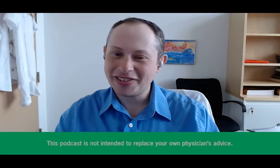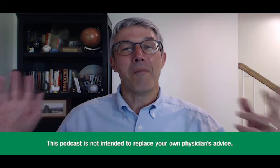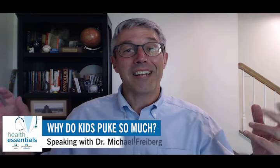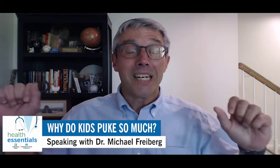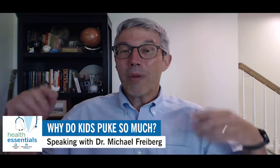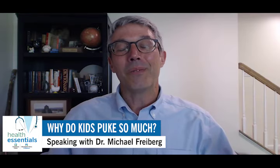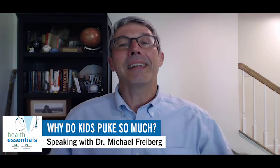Welcome to the podcast, Dr. Freiberg. Thanks for stopping by to chat. My wife and I have three kids who all had their throw-up moments growing up. My youngest, Jack — we just called him Yak for a few years — and we actually bought the school janitor, Mr. Grimm, a Christmas gift because he had to clean up so much. He had a rough go of it. But before we get into all that, what actually happens when somebody throws up? What's causing you to empty out the contents of your stomach?